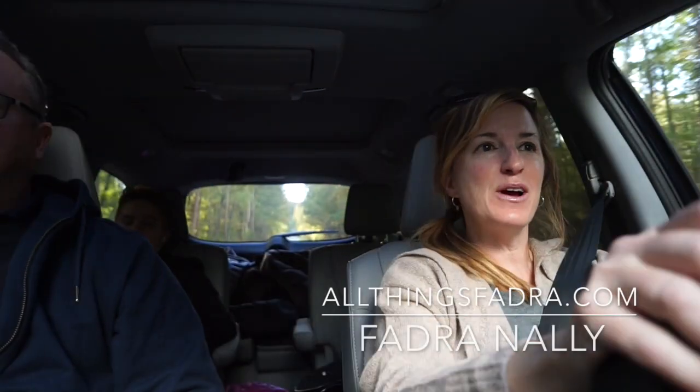Hey guys, it's Phaedra from AllThingsPhaedra.com and I'm cruising along in the 2019 Honda Pilot. It's my first Honda review. I'm actually rolling through the hills of West Virginia as I speak, coming back from a big family adventure exploring all the wilds of West Virginia — because that's what you do when you have a big family car.